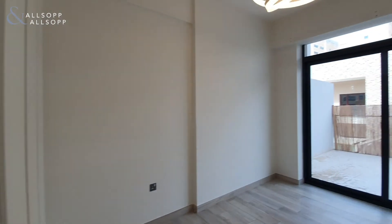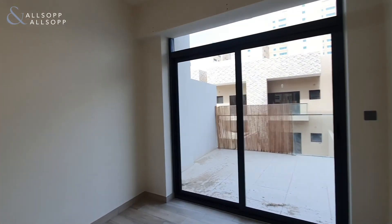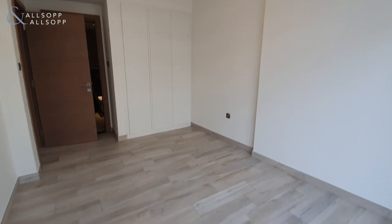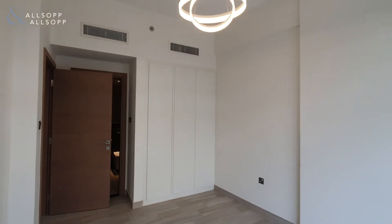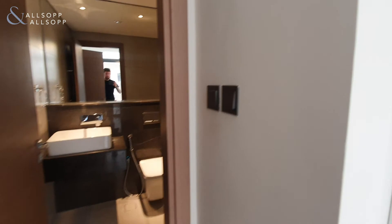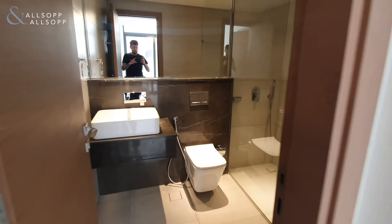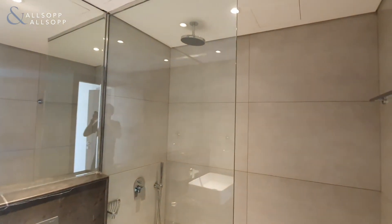Then you come through into the bedroom, again with access out onto that hugely spacious terrace. And then coming through into the ensuite, appointed in the exact same way as the powder room, this time with a large rainfall shower.